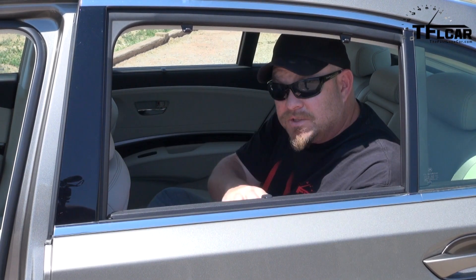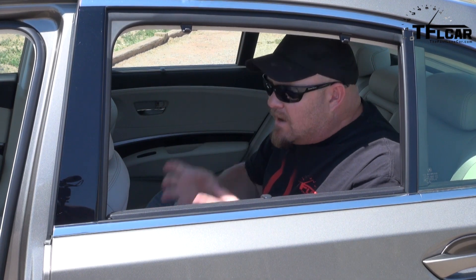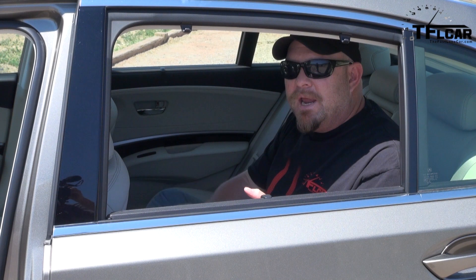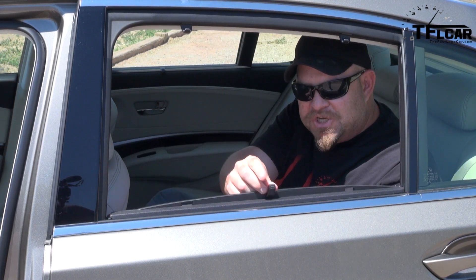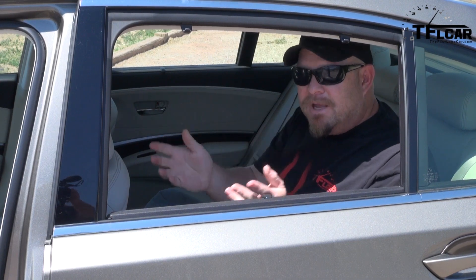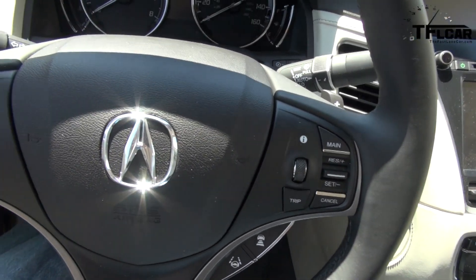I'm actually able to cross my legs in the back seat comfortably, and I'm almost as tall as Roman, who's 6'2", 6'3" with the hair. Honda and Acura have gone through an awful lot of trouble to make every surface in here pleasant to the touch, including little things — like simply lifting up on the shade. This little part here is very comfortable, very nice to touch. I think it's one of the best Japanese interiors out there right now.